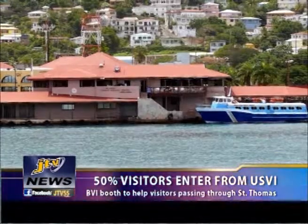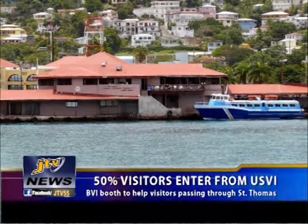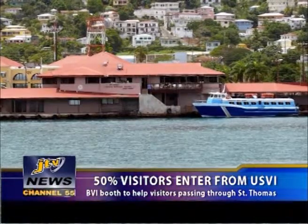Visitors to the BVI now receive assistance geared at improving their vacation experience even before they set foot on BVI shores. Esther Fraser, Executive Assistant to the Director of Tourism, spearheads the newly opened greeting service program at the two terminals.